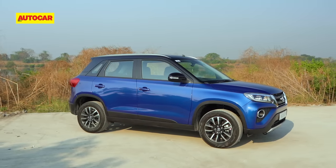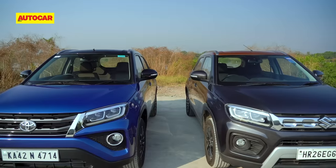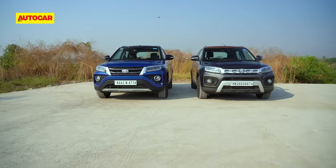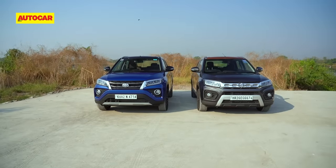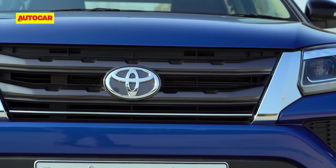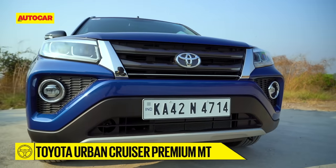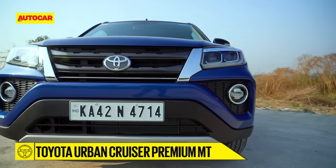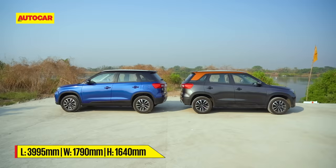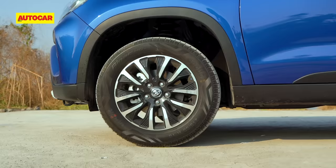However, Toyota has made more of an effort to distinguish its own version this time around. We've got both cars lined up side by side to see the differences. Both cars wear distinct family design traits when viewed head-on, and their LED headlamps are identical. However, the Urban Cruiser's front grille looks like it has been lifted off a Fortuner, and due to the styling of its prominent fog lamp housings, the front bumper looks unmistakably Toyota. Their side profile, however, sees no changes, and it is difficult to tell them apart, save for their brand logos on the hubcaps.